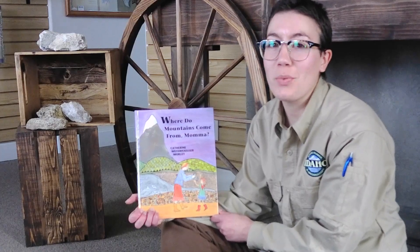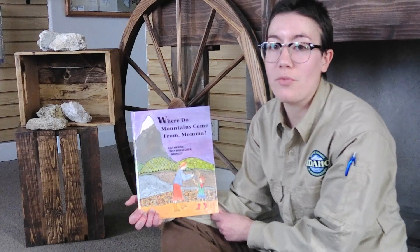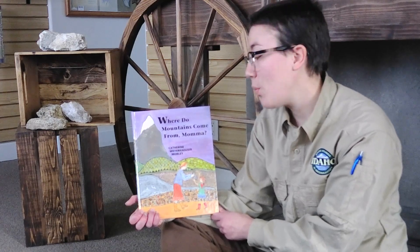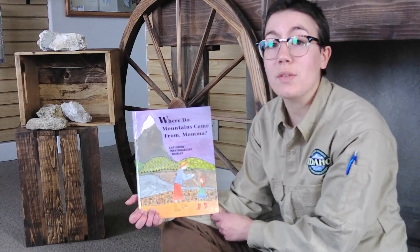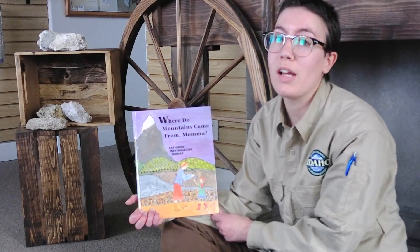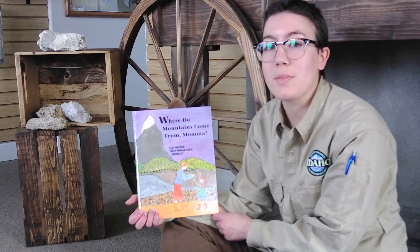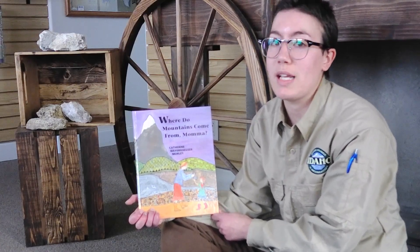Today on Reading with a Ranger we will be talking about geology and we're reading 'Where Do Mountains Come From, Mama?' by Katherine Weyerhaeuser-Morley. This is a book that we sell here in the gift shop in the visitor center, and we purchased this book from Mountain Press Publishing Company in Missoula, Montana.